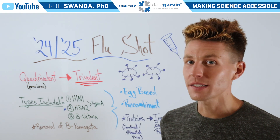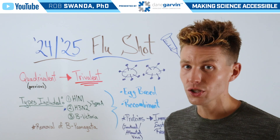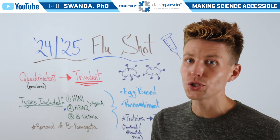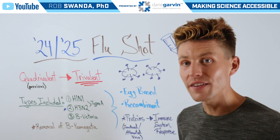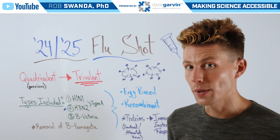In previous years, flu shots were quadrivalent, meaning that they protected against four different strains of influenza — two of them type A and the other two type B. But this year's flu shot is actually trivalent, meaning that it's protecting against three different types of influenza.